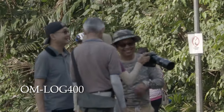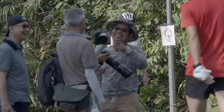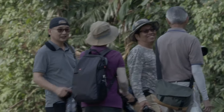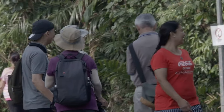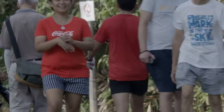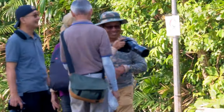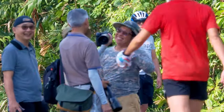Now I'm going to try the new OM-LOG 400 for video shooting. And now let's try grading the footage with the LUT downloaded from the Olympus website.